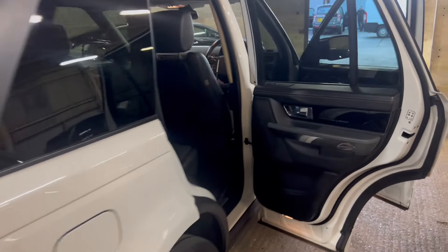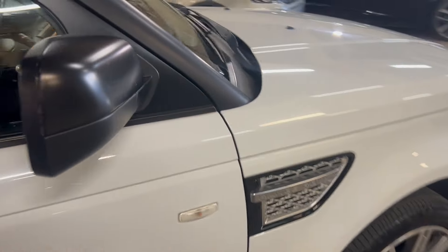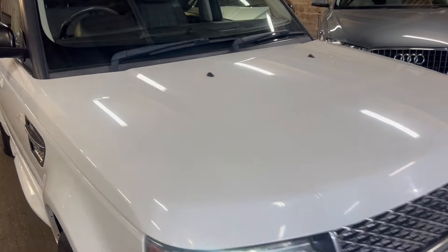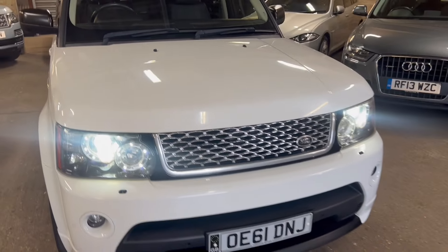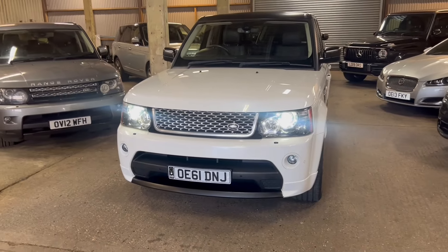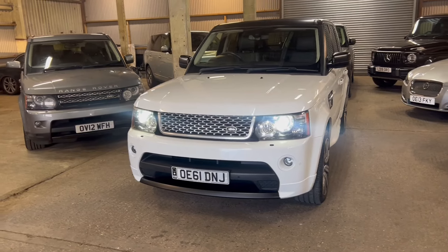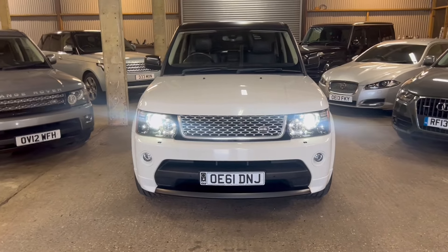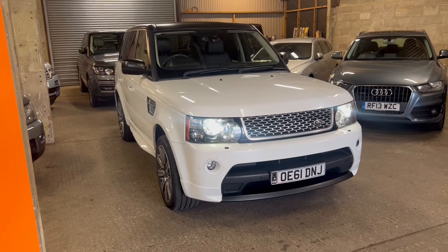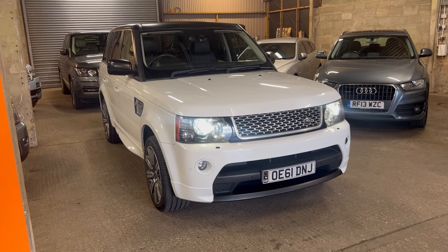Opening the boot — parcel shelf is present, nice and clean in the boot, hasn't had a hard life. You can tell so much from boots — this one is clean, which is always good to see. So there we go — that's the video tour, hope that helps. If you need more areas of the car filmed or photographed, let us know. For delivery we just need your postcode and we can get you a price and ETA. If you're hoping to come and see the car we'd love to show it to you — we are by appointment so do phone ahead. Give us a call, email, WhatsApp, or message us and we'll always come back to you. Thanks so much for watching.